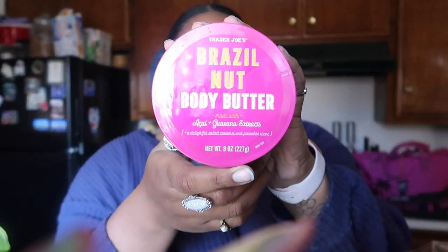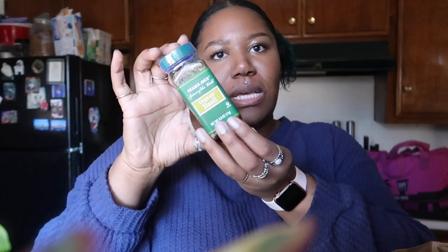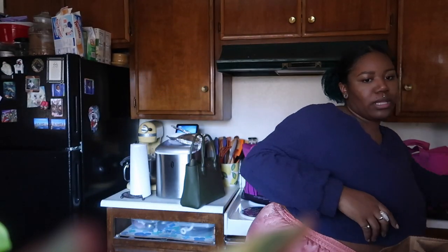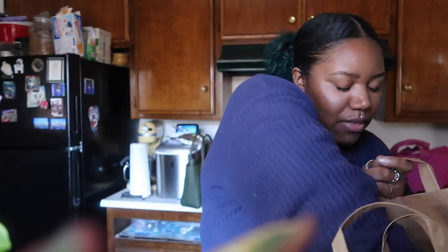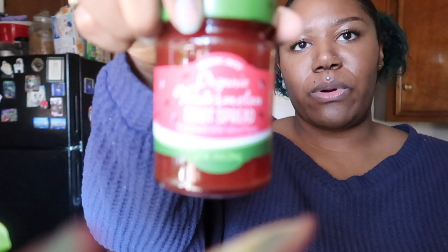I'm trying to go as fast as I can because I know this camera is going to die. We got some Brazil nut butter — this stuff is amazing. And then we got these sparkling pineapple juice beverages, like the apple ones they have — they come out with a lot of different flavors. And then what else is in this bag — organic watermelon fruit spread.